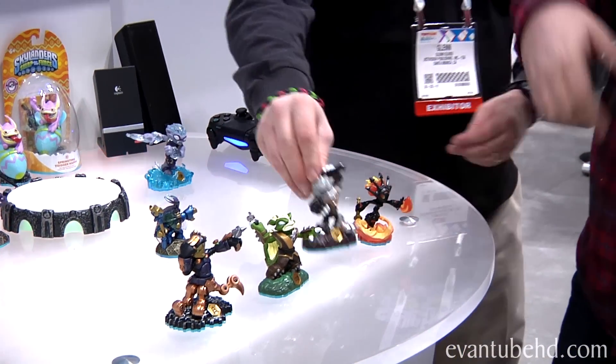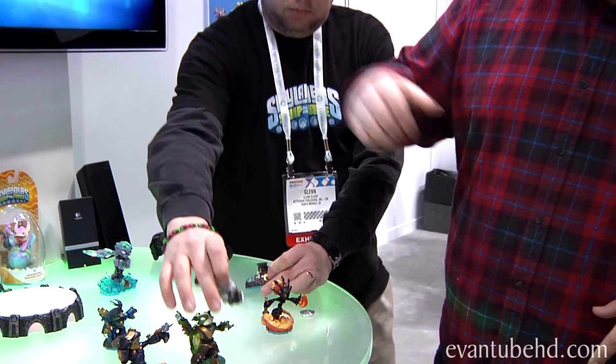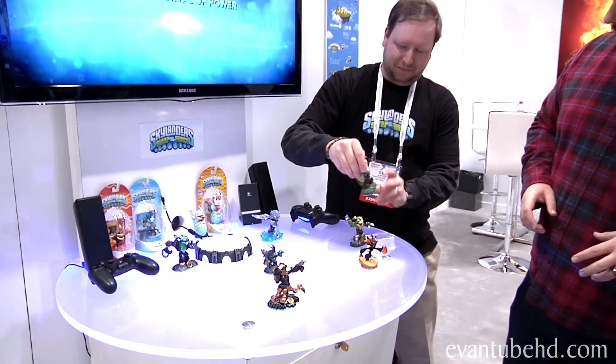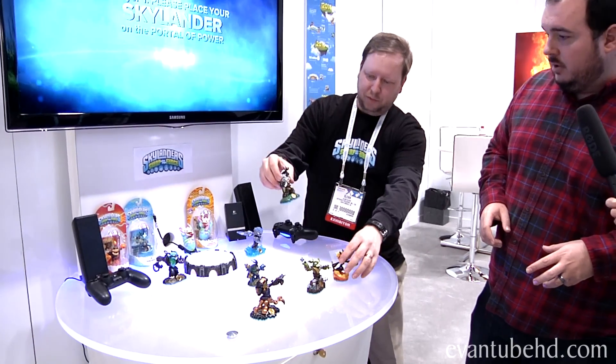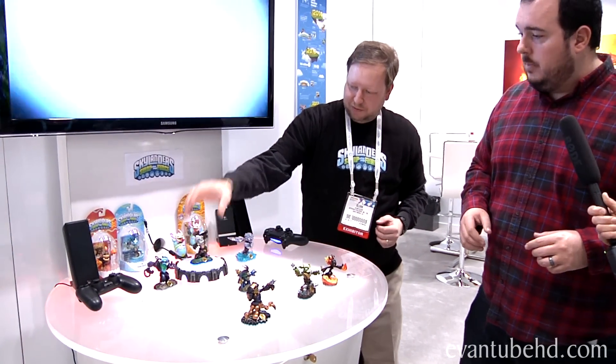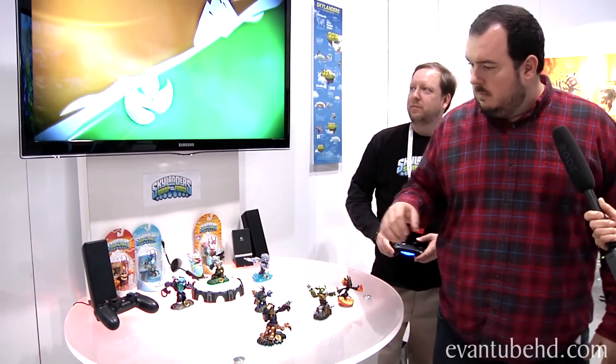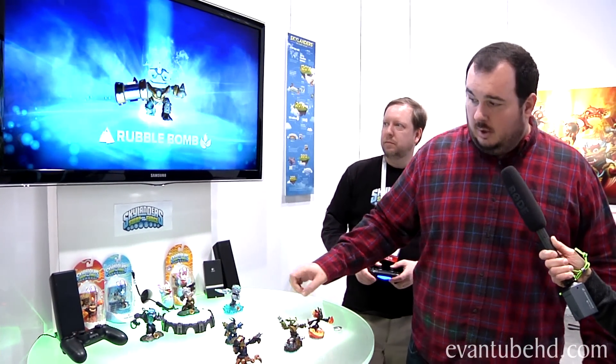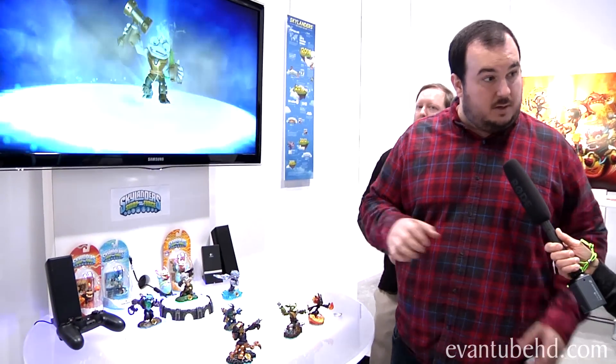They're really fun to play as. Once Glenn figures out a good swap — we're going with Rubble Bomb. I like Rubble Bomb, that's a good one. In the back here we've got a look at Trap Shadow and Freeze Blade, who are two of the Swap Force Skylanders coming in the future.